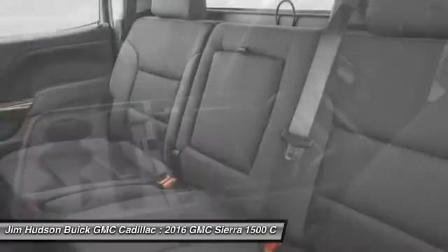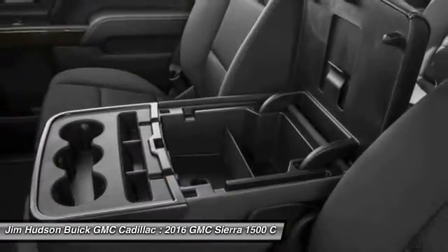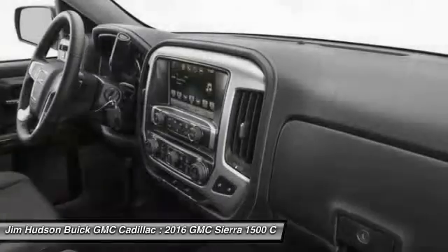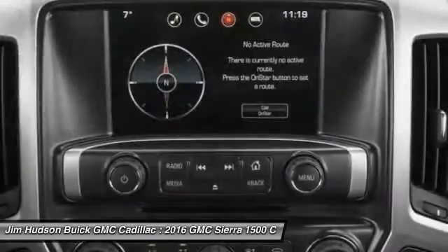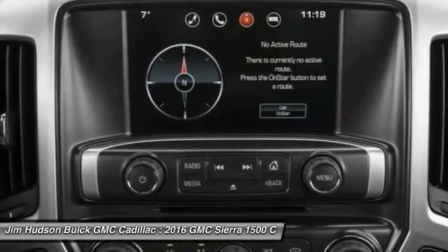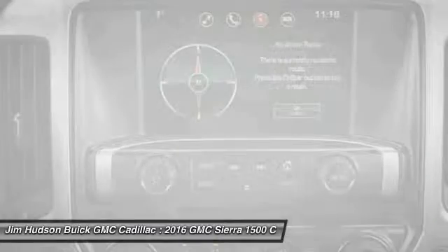Leather-wrapped steering wheel. This beauty is sure to make you the talk of the neighborhood. So call or drop in for a test drive today. Experience it once and you'll never forget it.